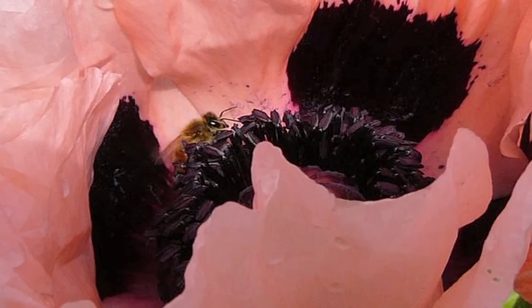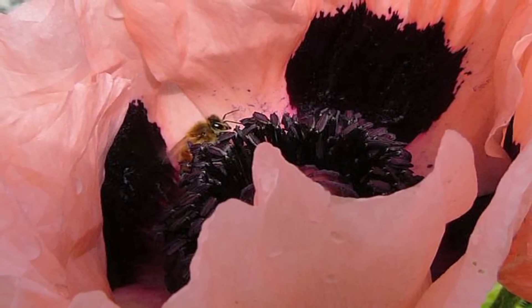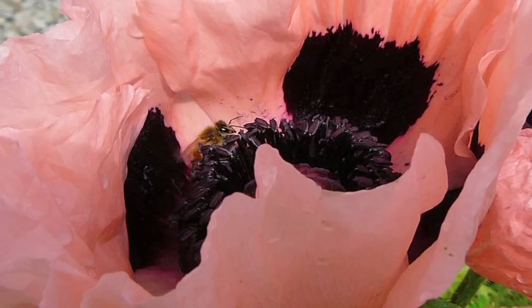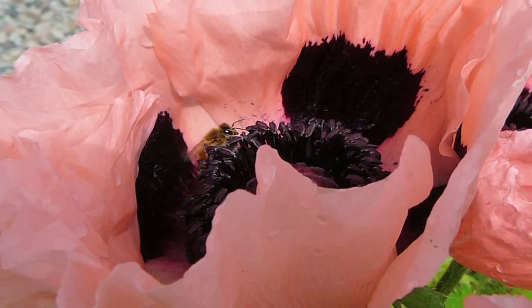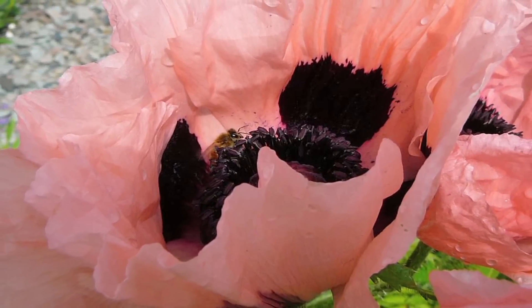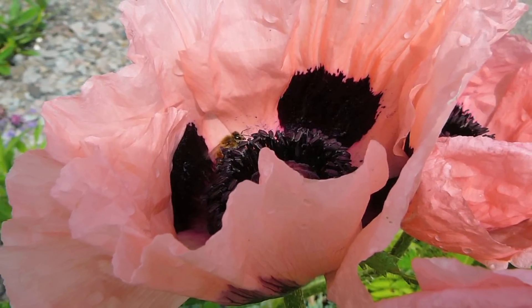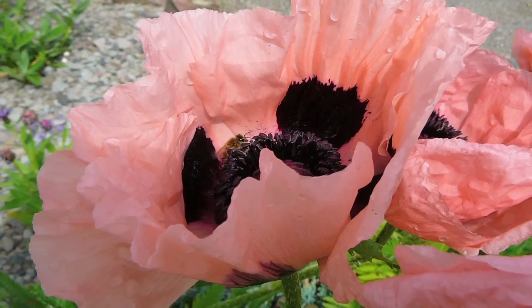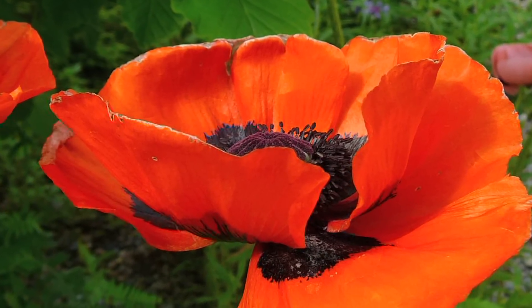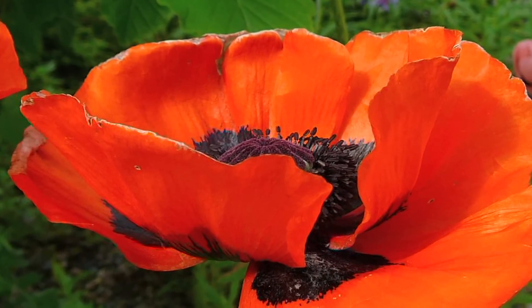There's the Iceland poppy, which is also perennial, and it's grown as an annual in warm winter areas because it needs a cold, cold winter. The flowers are cup-shaped and about three inches across, and they have a slight fragrance. Iceland poppies come in yellow, orange, salmon, rose, pink, cream, and white. In mild climates, they bloom in the winter and early spring and might not make it from year to year without a colder winter.